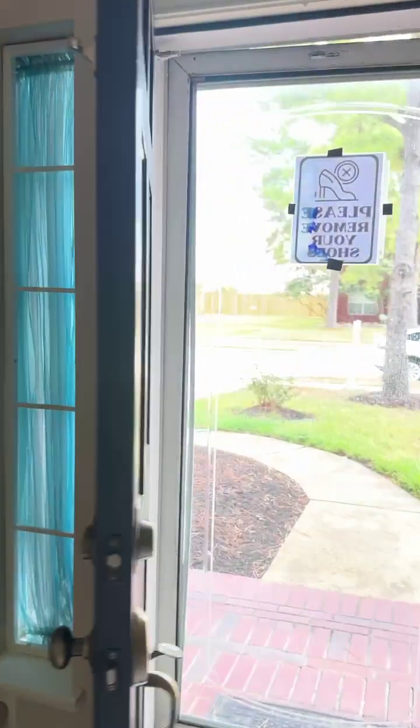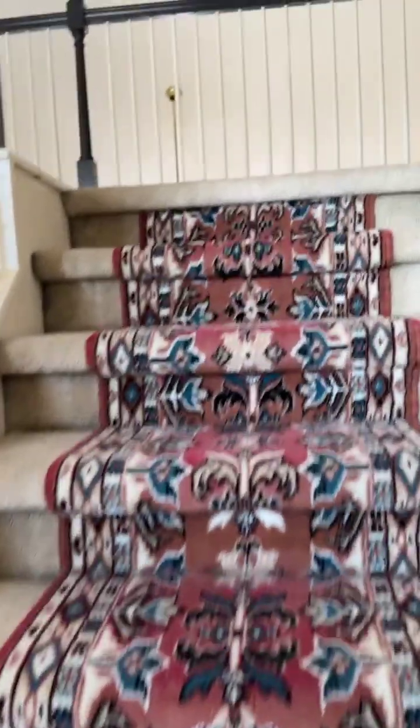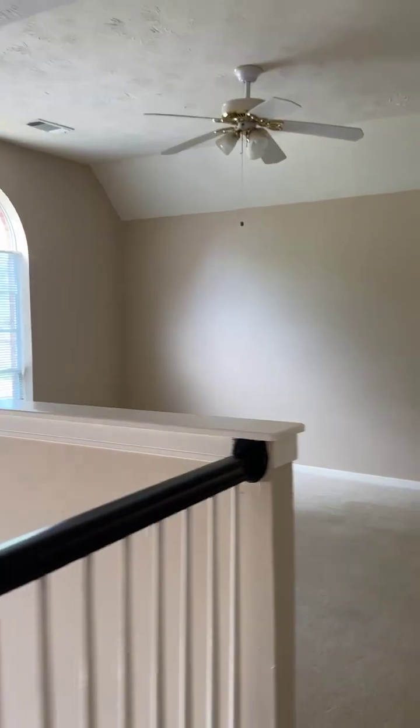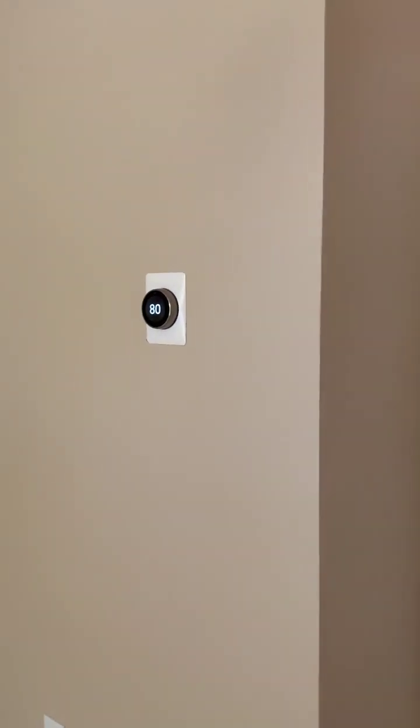Let's go ahead and take a look upstairs. The moment you come into the house, the stairs are on your right. On your left is the game room — really big game room overlooking the front yard. The home has two AC units, one controlling downstairs and one controlling upstairs. This bedroom is pretty big and has high ceilings.